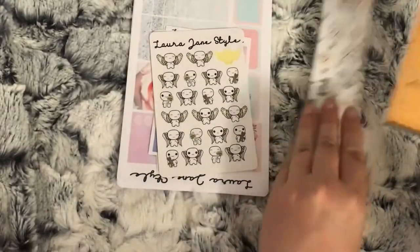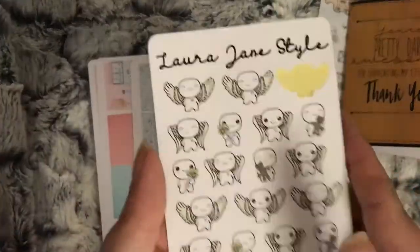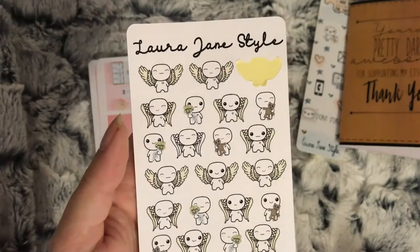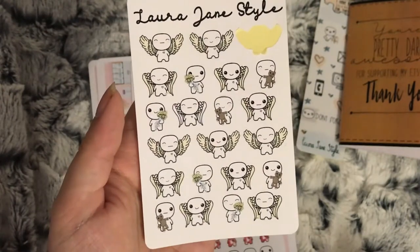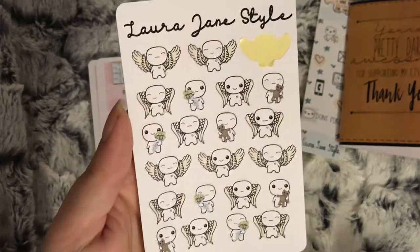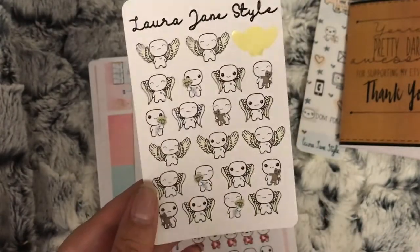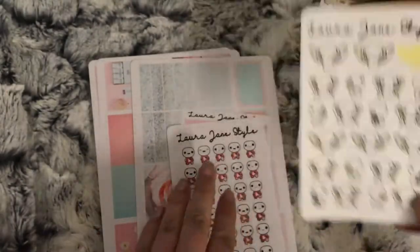I ordered the angel character stickers. Her characters are called poppets - I don't know how you pronounce it, it's spelled with 'et' at the end so I presume it's poppet. I thought these would be perfect because, if you've been watching my plan with me videos, it's been my grandad's funeral, so I thought these would be perfect to mark that.